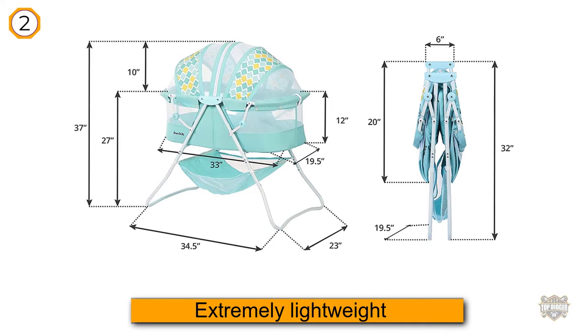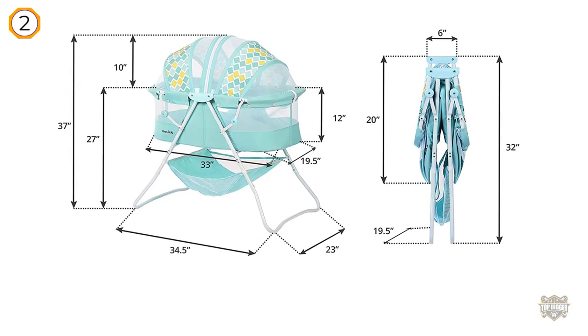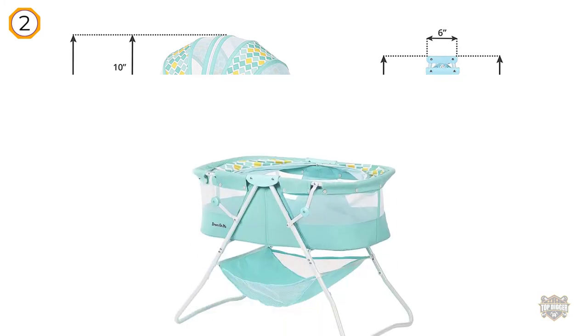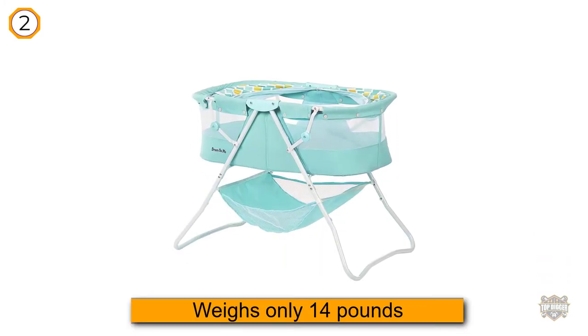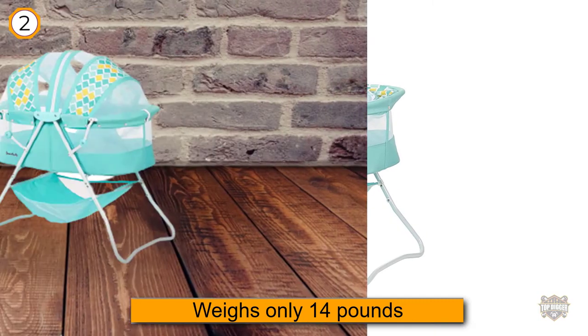The bassinet offers a comfortable sleeping area for your baby. The bottom is covered by a one-inch mattress that's pretty firm. While small, it meets ASTM and CPSC standards. The sides of the sleeping area are made from a polyester foam fabric with a see-through mesh.